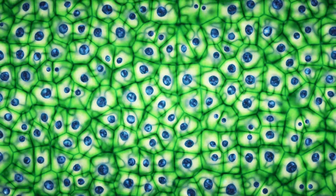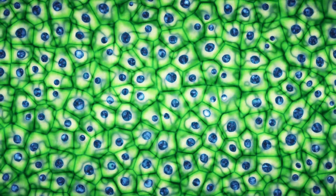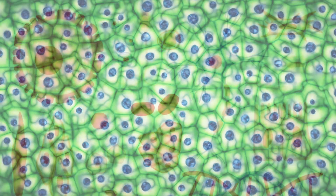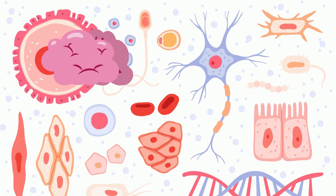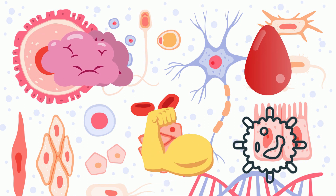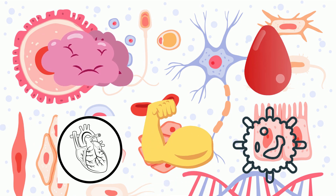2. Estimates place the number of cells in the human body around 30 trillion cells. So far, scientists have discovered 200 different types of cells. Examples of cell types include brain cells, red blood cells, white blood cells, skeletal muscle cells, cardiac muscle cells, and more.